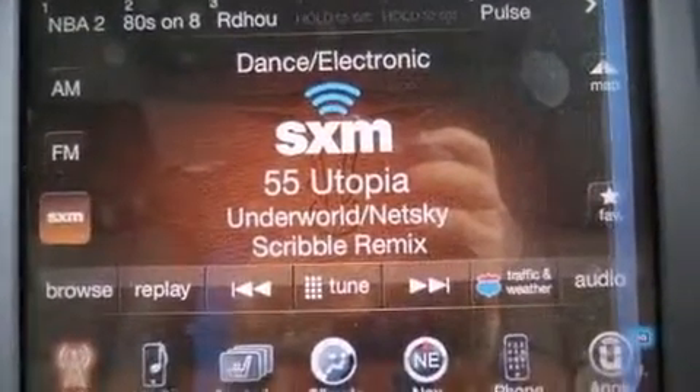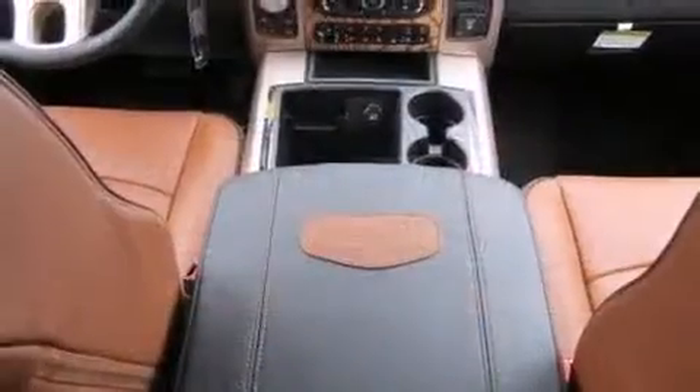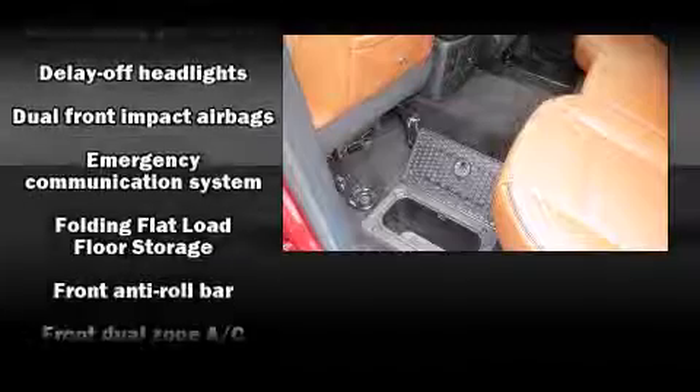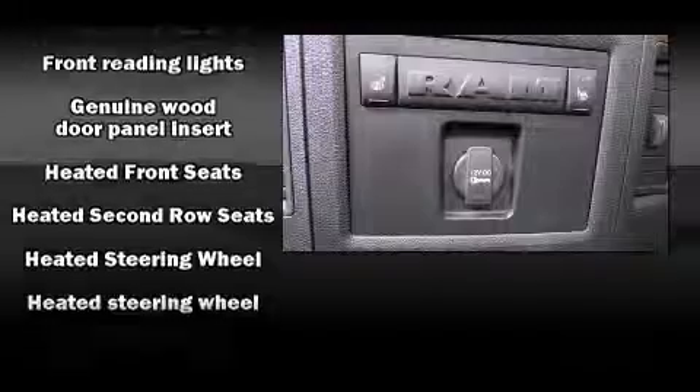Features include leather upholstery, voice-activated navigation, an automatic dimming rearview mirror, heated and ventilated seats, heated steering wheel, turn signal indicator mirrors, a bedliner, and remote keyless entry. Power adjustable pedals allow the driver to optimize his or her driving position, enhancing visibility, comfort, and safety.